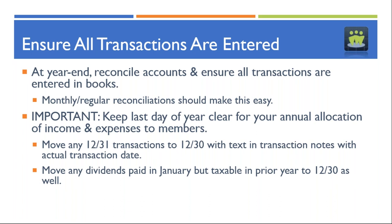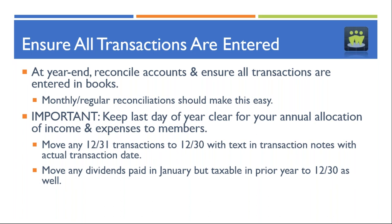We suggest you move anything that actually happens on December 31st to December 30th, and put a note in the transaction notes to remind yourself of the actual date. Also, if you have an ETF, mutual fund, or other security that pays a dividend early in January but specifically states that dividend is taxable in the prior tax year, enter that on December 30th as well so it gets included in the taxable transactions for the prior tax year. Take an extra few moments at year end to make sure everything is entered correctly.